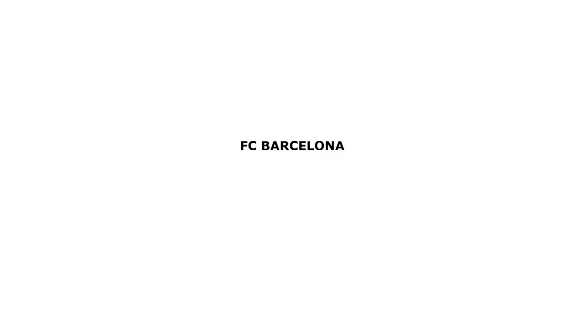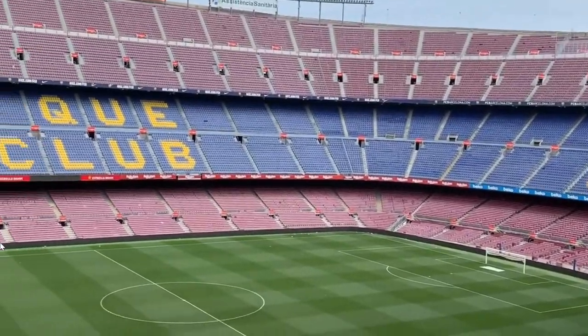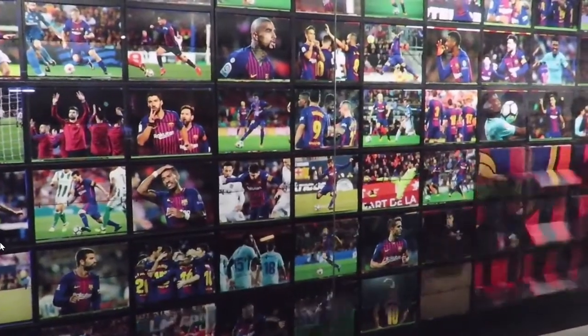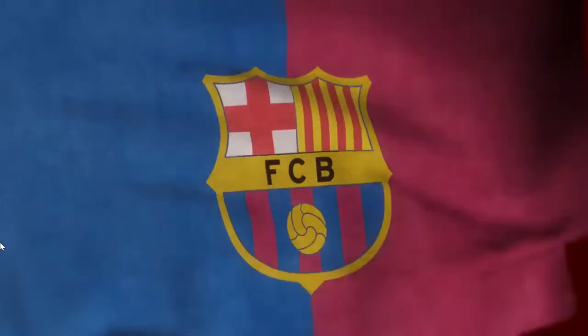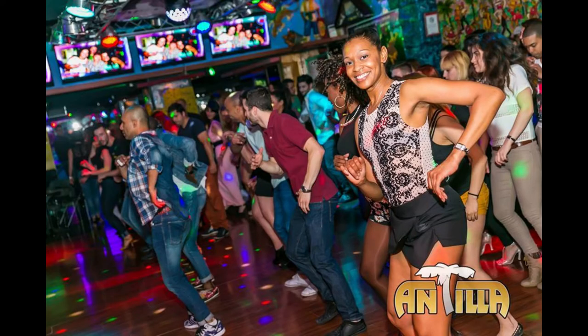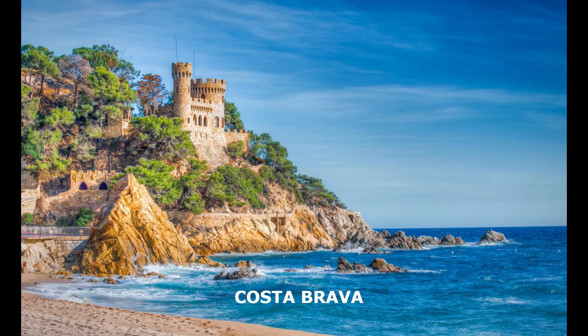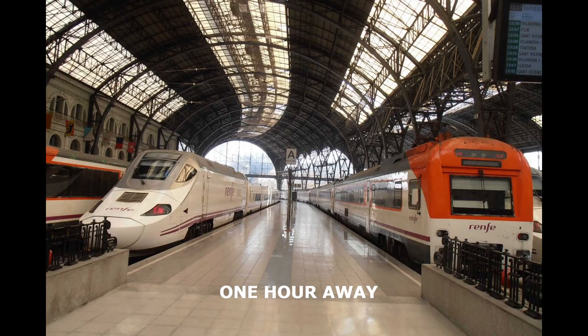So folks, that was Barcelona. We only went for a couple of days — it was a long weekend. Places like the Camp Nou, which is the home of FC Barcelona, we didn't actually get time to check out. Now, just outside Barcelona, if you hop on a train at Barcelona Sands, you can take yourself to Costa Brava.